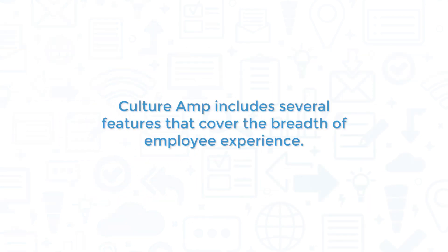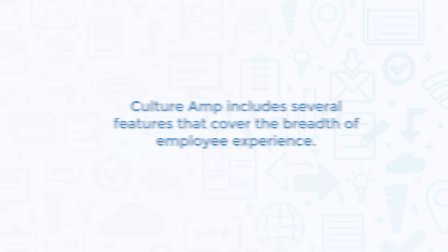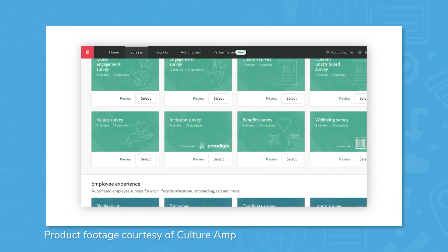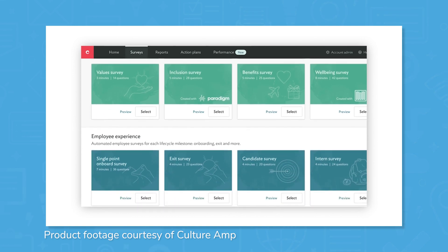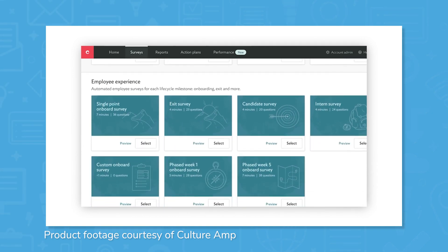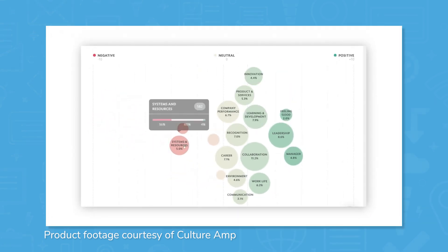CultureRamp includes several features that cover the breadth of employee experience. CultureRamp provides over 30 survey templates to help users keep a pulse on their employees, with subjects ranging from engagement, onboarding, off-boarding, and more. While these surveys are curated and ready to go out of the box, users can also customize them to specifically fit their organization.